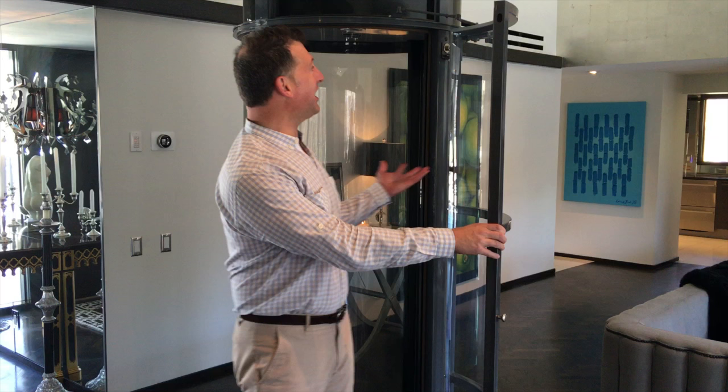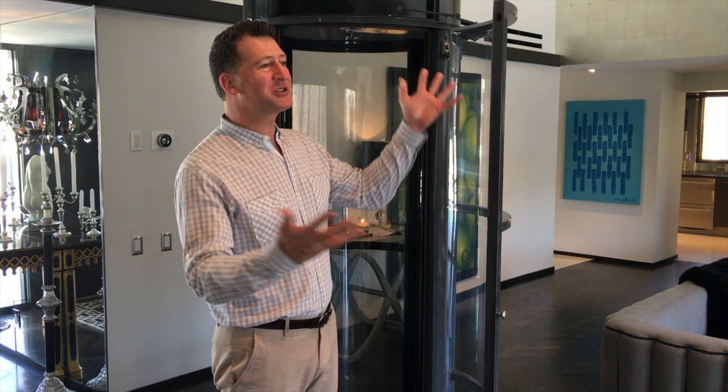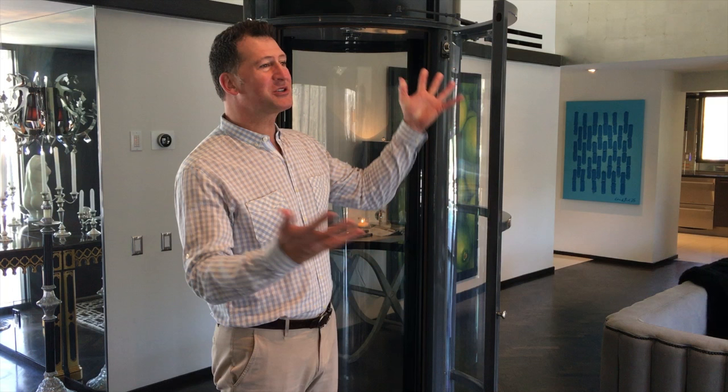Isn't that exciting? This fun pneumatic tube elevator is a feature of one of my new listings in Ledoux — this gorgeous contemporary home.